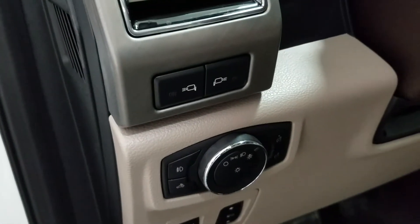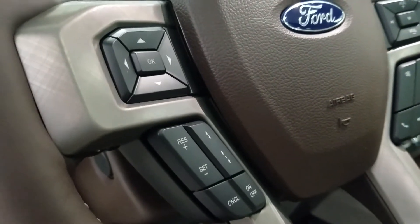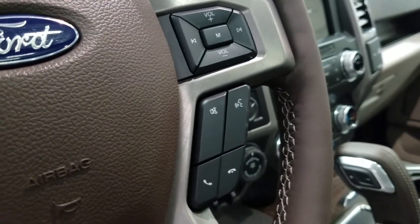Over at the steering column we have our automatic headlamp control as well as our side mirror spotlight controls. We have a fully telescopic steering wheel with our information trackpad and adaptive cruise control settings to the left. Over at the right we have our entertainment and media trackpad and hands-free controls.